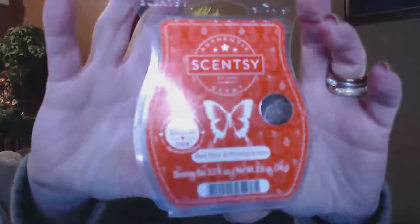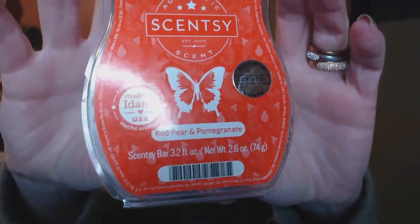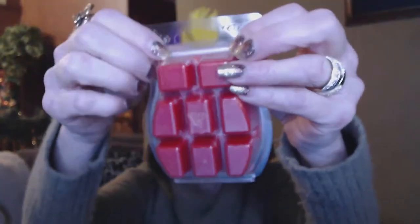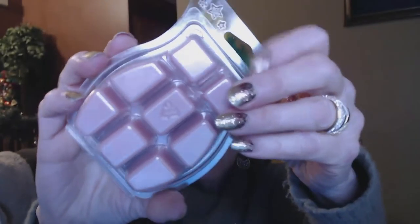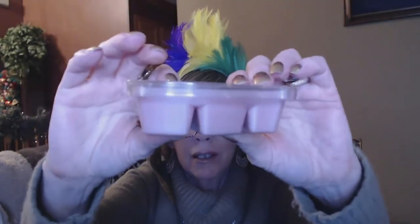Next we have a scent bar. I think this is this month's bar — Red Pear and Pomegranate. All these bars have eight little cubes and you just separate them. I got another one too. These are normally $6 — the scent of the month is 10% off, so $5.40. Magnolia Lace — I'm pretty sure this is one of the new spring/summer fragrances. It's a pretty color too. You just have to kind of bend it and shape it to separate those cubes.